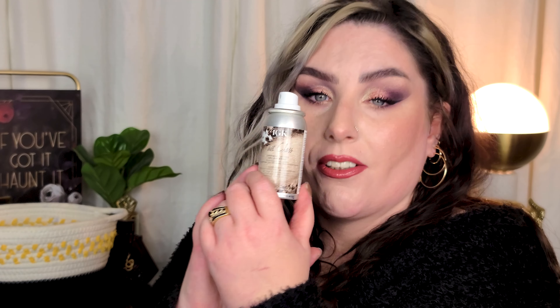Last dry shampoo is this little trial-size IGK First Class Charcoal Detox Dry Shampoo — I think my sister-in-law gave me this. IGK is pretty expensive, but it's really, really good. Not a terrible white cast, lovely scent, effective — good stuff. I used that little mini right up.